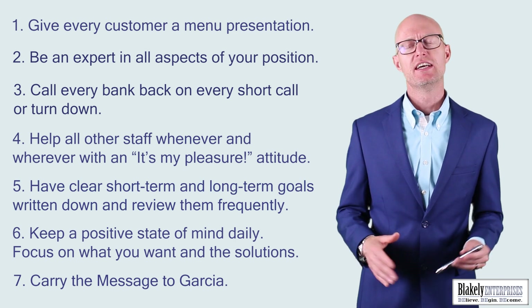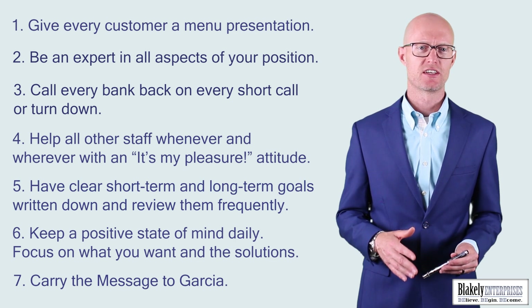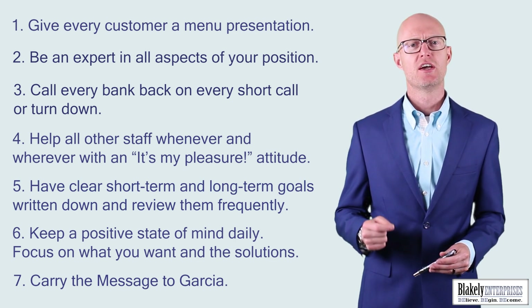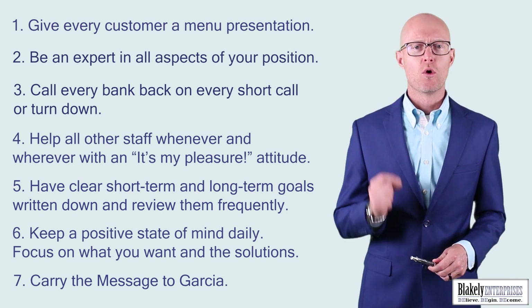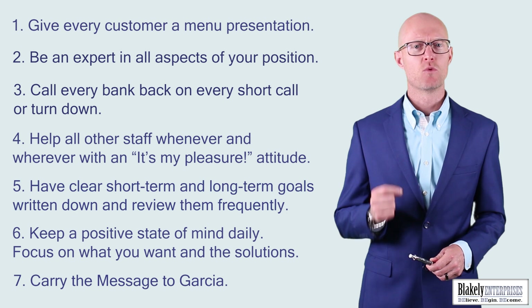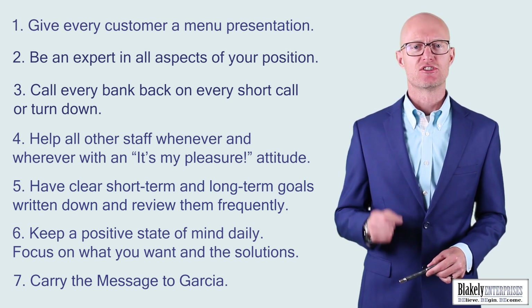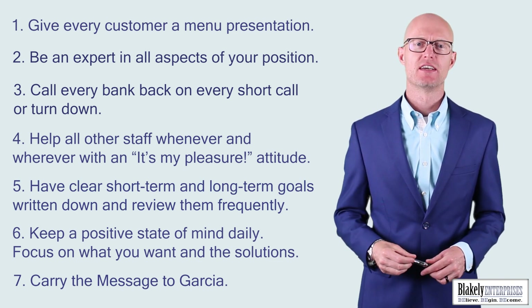Number seven: carry the message to Garcia. If you haven't watched or read 'Carry the Message to Garcia,' you should — it's really important. Top performers are the people that carry the message to Garcia. You're more than capable of doing each and every one of these items — it's a matter of commitment and consistency. Commit yourself to always doing these seven things. Have a great day.